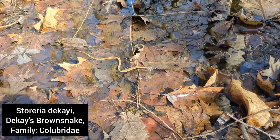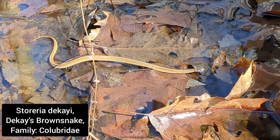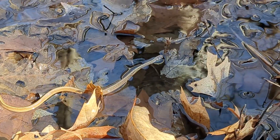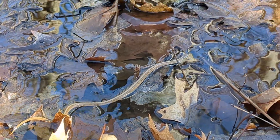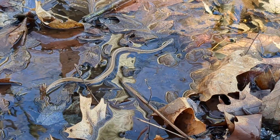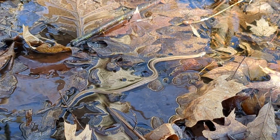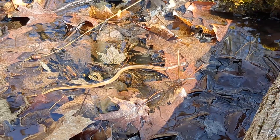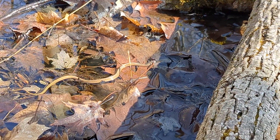Oh look at that, look at him go! Little store area - DeKay's brown snake. Slithering around in some of these ditches, vernal pools, whatever they are. This guy's only like a foot long, I'm not gonna bother him. He seems pretty stressed out. Oh look at him go, that's so cute.